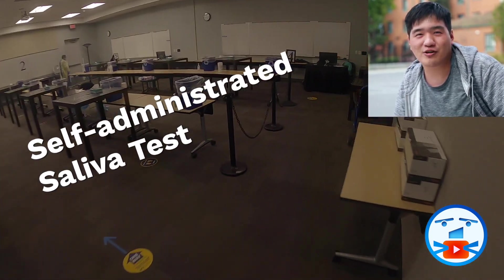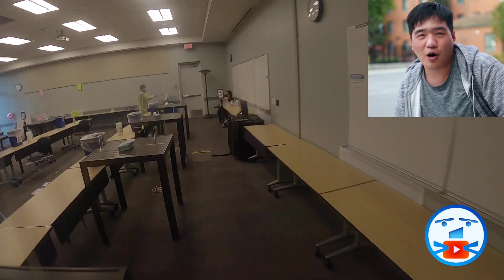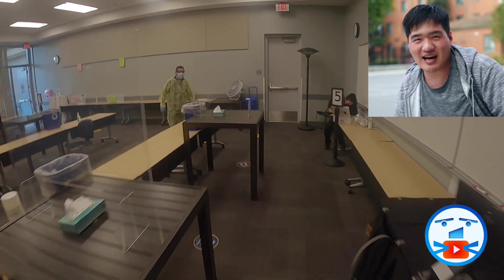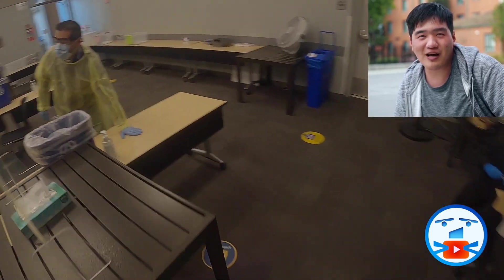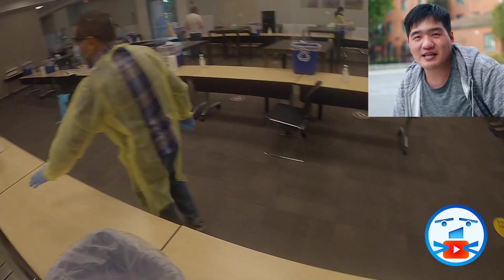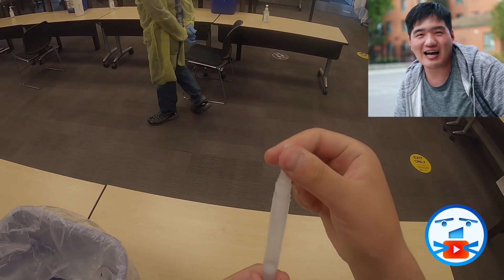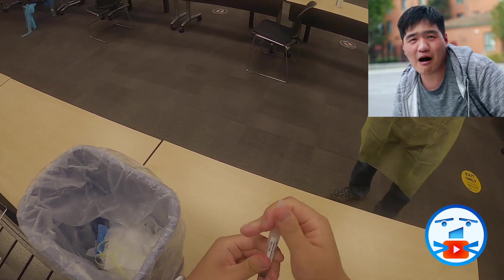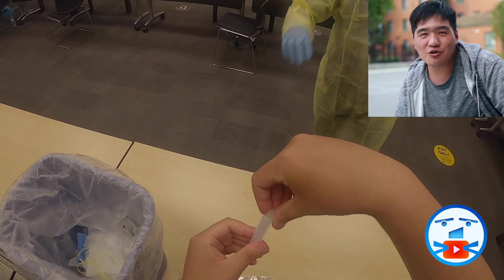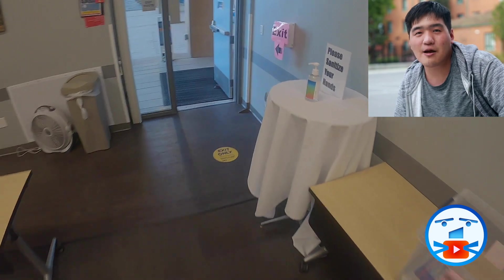The COVID test is a self-administered saliva test. The tests were originally nasal swabs; however, some months ago the school replaced them with saliva tests. At the test site, there are staff overseeing the process. Although the test is self-administered, I don't have to worry about not knowing what to do since the staff gave everyone step-by-step instructions. The first thing I do is sanitize my hands, then spit into the test tube through the duct until my saliva fills up to the line marked on the test tube. After that, I put the test back in the bag and seal it.